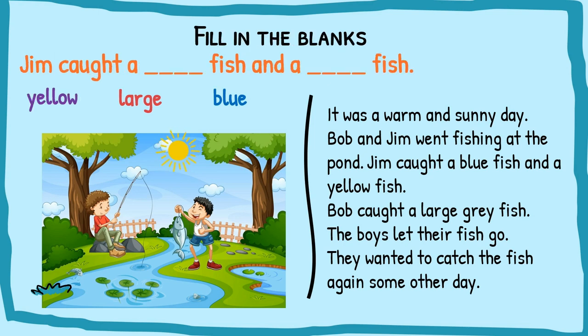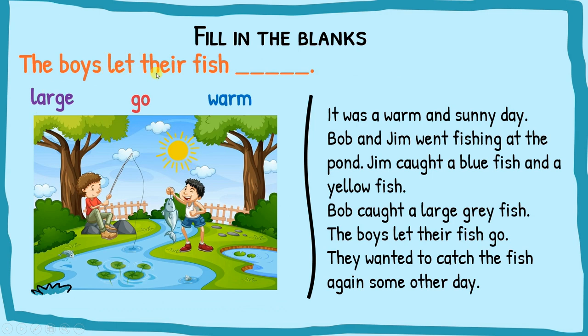Now let's fill in the blanks. Jim caught a ___ fish and a ___ fish. Finding the clue in the passage — Jim caught a blue fish and a yellow fish — so blue goes here and yellow goes here. Next: the boys let their fish ___. From the story, the boys let their fish go — so 'go' comes here.